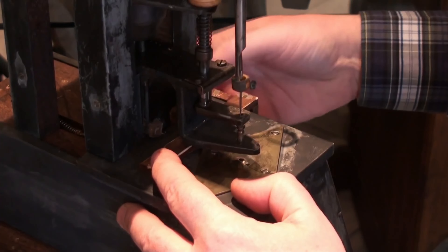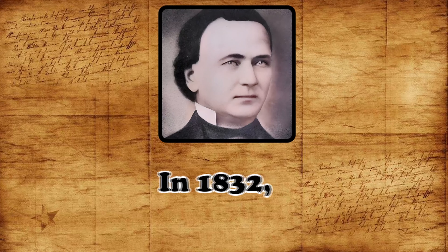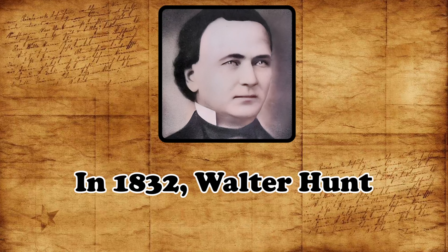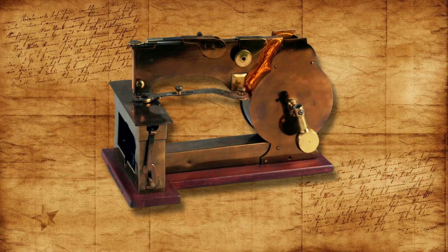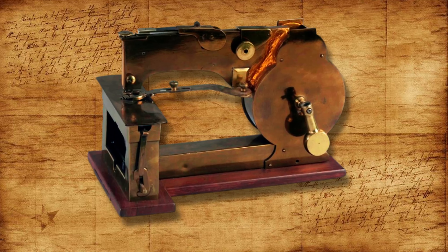In 1832, an American inventor named Walter Hunt developed the first American lockstitch sewing machine. His machine featured a needle with the eye and point on the same end, carrying the upper thread, and a falling shuttle carrying the lower thread.